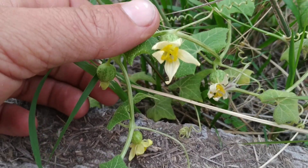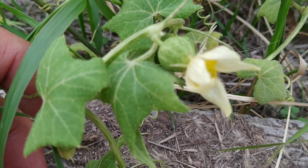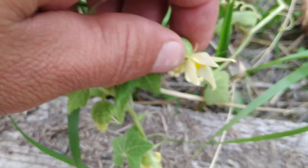Well, the flowers are nice and big and beautiful, and the fruit basically look like teeny tiny watermelons — watermelons with teeny tiny warts, very very soft warts, I can hardly feel them.